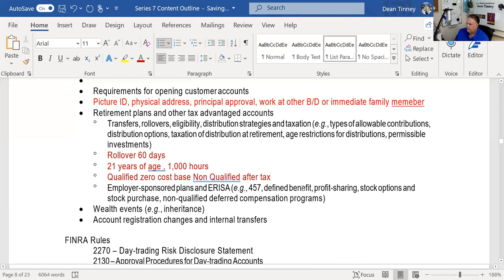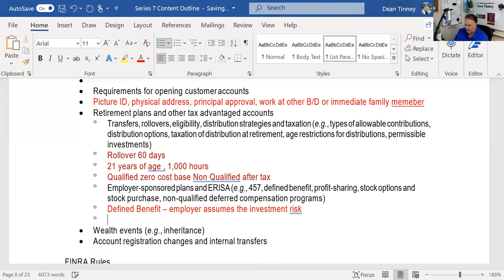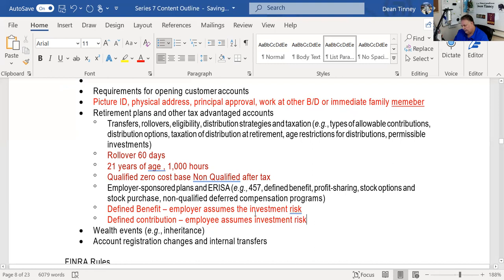The two basic types of employer-sponsored plans are defined benefit and defined contribution. In defined benefit, the employer assumes the investment risk. In defined contribution, the employee assumes the investment risk. Your 401k, for example, is defined contribution — your employer defines what they contribute, perhaps matching your first 3%, and whatever the investments grow to or fall to, that's what you end up with. It's very hard for your employer to end up with an unfunded pension in that scenario.